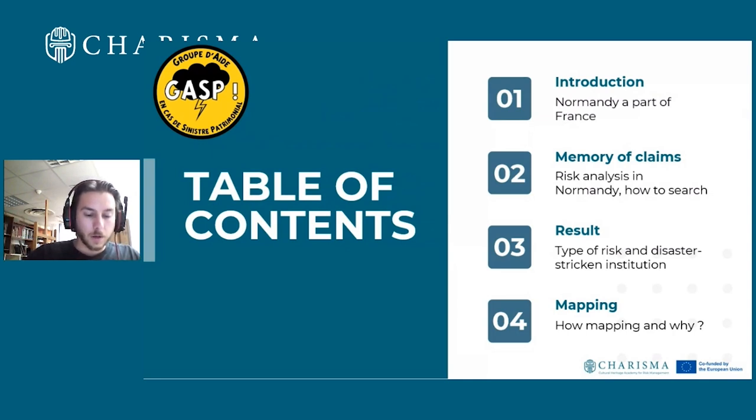These are disasters that no one speaks about and that aren't released in the public or local press. So this project needs to start with an introduction covering the different types of risk and the geography of Normandy.